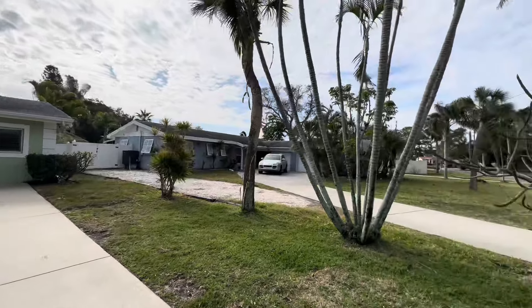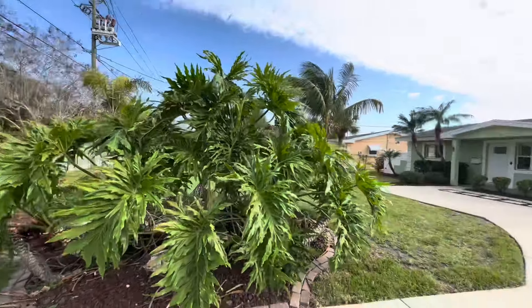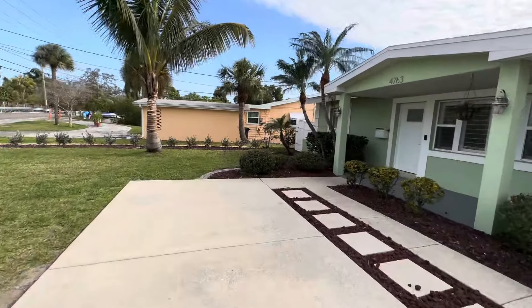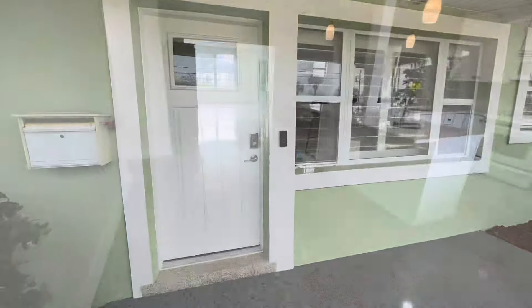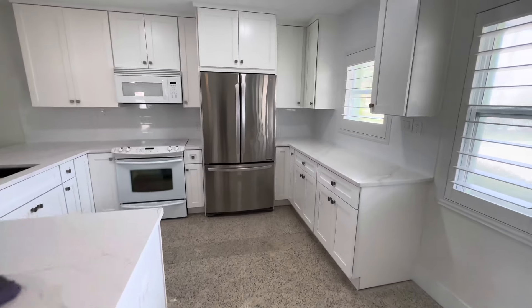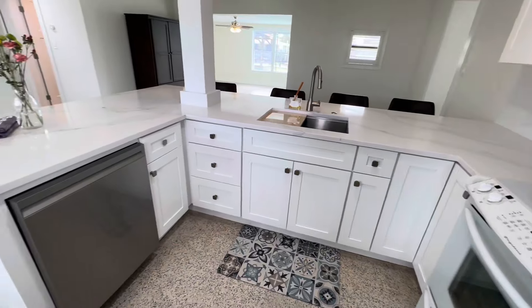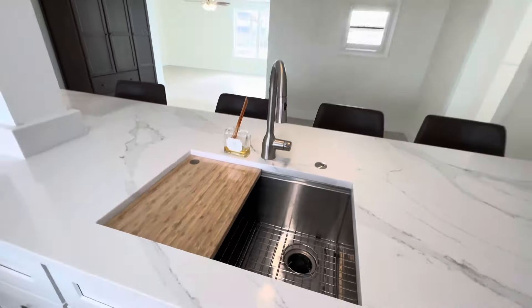Let me pan around real quick and then we'll go inside and take a look. It's a nice long driveway. Completely renovated, as you'll see inside. Come in the front door — right to the right is going to be the kitchen. You've got your quartz countertops, stainless steel refrigerator, white range and microwave. I wish they would have updated those to match the stainless steel, but that's an easy fix. Stainless steel dishwasher, and a single bowl undermount sink.